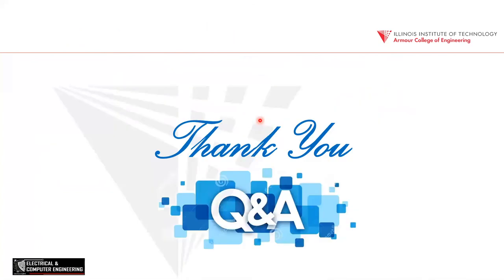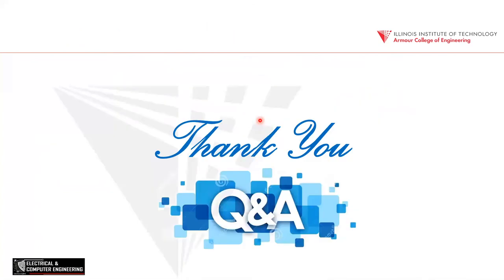I'm going to stop here. Any questions, I'll be happy to answer. Thank you.